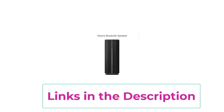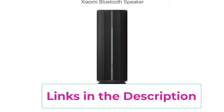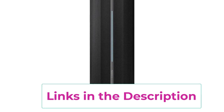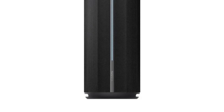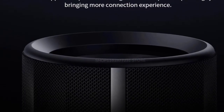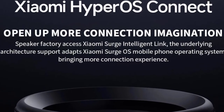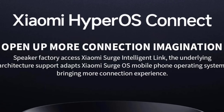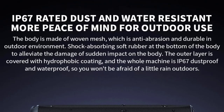Whether you're at a backyard barbecue, on a camping trip, or just relaxing at home, the 93 dB output ensures that the sound remains crisp and clear, even in noisy environments. Designed for durability, the ASM02A boasts an IP67 waterproof rating, making it resistant to dust and capable of withstanding splashes or brief submersion in water. This makes it an ideal companion for outdoor activities, ensuring that you can enjoy your music without worry.